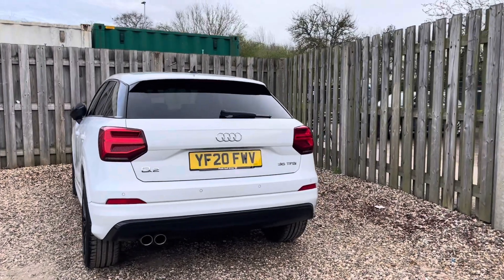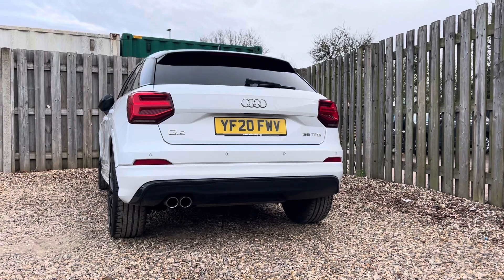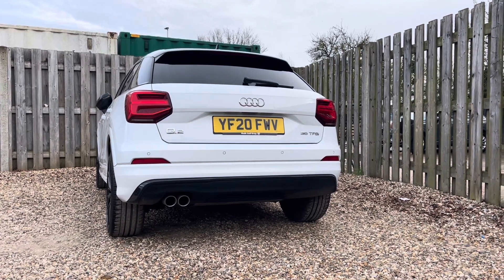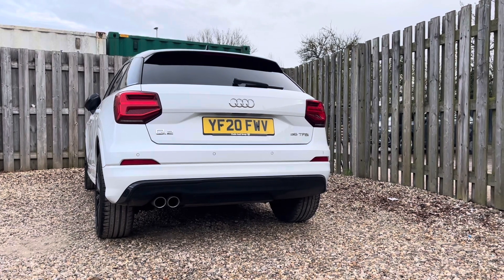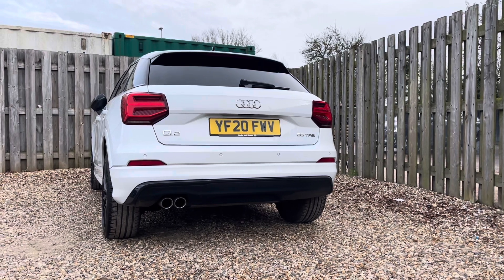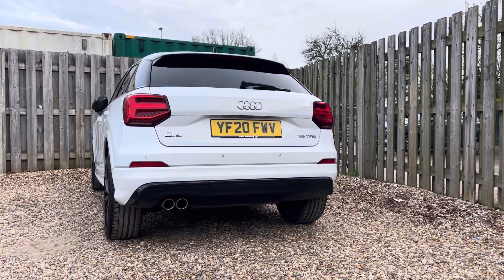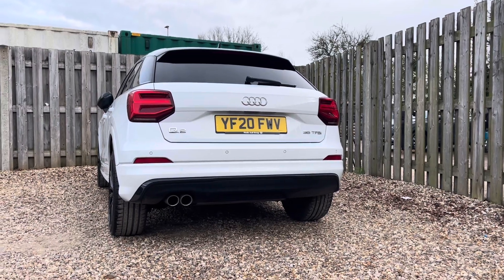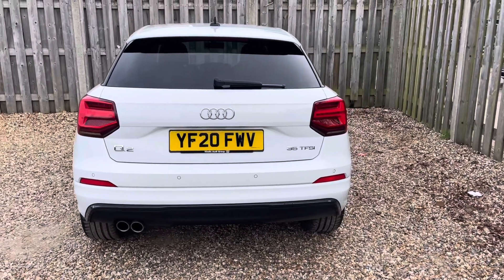In the rear, this Q2 offers discreetly integrated rear parking sensors which can be easily activated by engaging the reverse gear. You'll notice by the rear badges that this Q2 is powered by a 35 TFSI engine delivering 150 PS of power, ensuring responsive performance on every journey. Paired with the smooth shifting S-tronic transmission, this vehicle offers seamless acceleration and effortless cruising whether for everyday use or longer journeys.